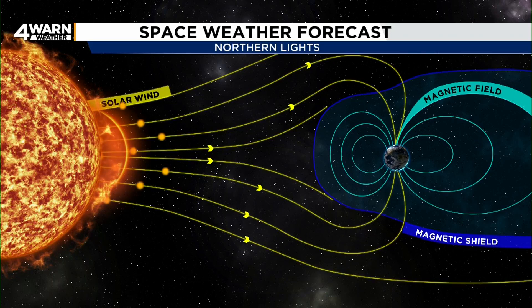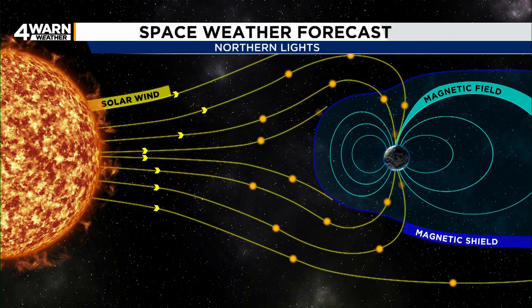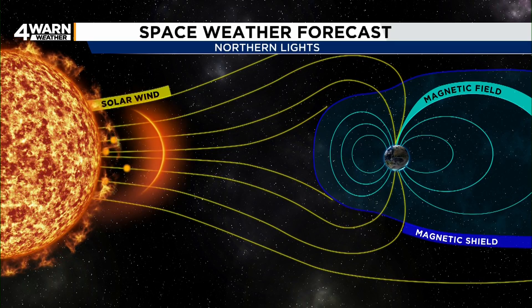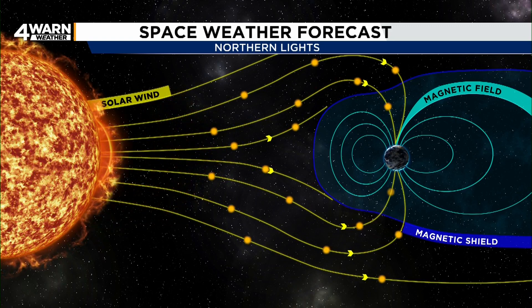The aurora borealis is a product of geomagnetic storms, which occur more often during solar maximum. Coronal mass ejections, also known as CMEs, are charged particles which are a major cause of geomagnetic storms.